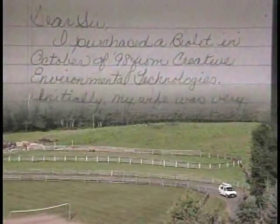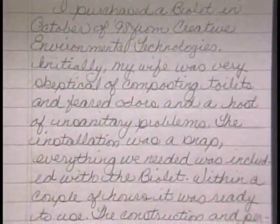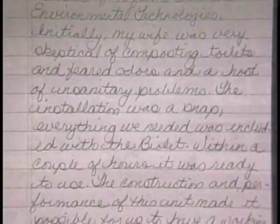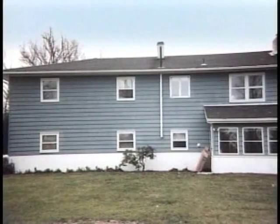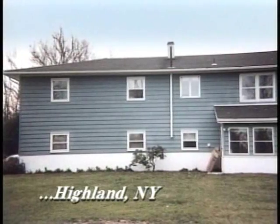I purchased a Biolet in October of 1998. The installation was a snap — everything we needed was included with the Biolet. Within a couple of hours it was ready to use. I was skeptical of composting toilets, but now I'll be the first to tell you that there is no odor, mess, or hassle.